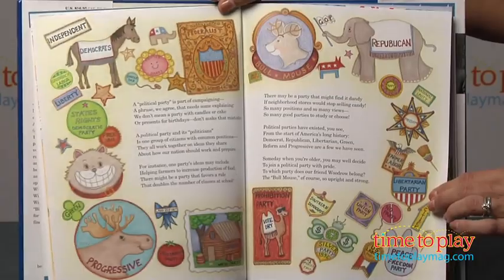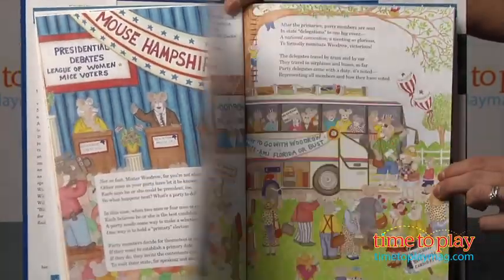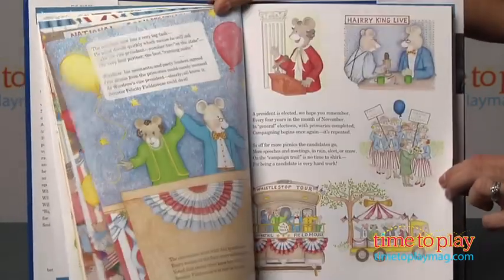Throughout the story, kids will learn about campaigning, the primaries, caucuses, debates, and other elements of the long road to the White House. Woodrow is very entertaining and informative without being too loaded with hard-to-understand details.